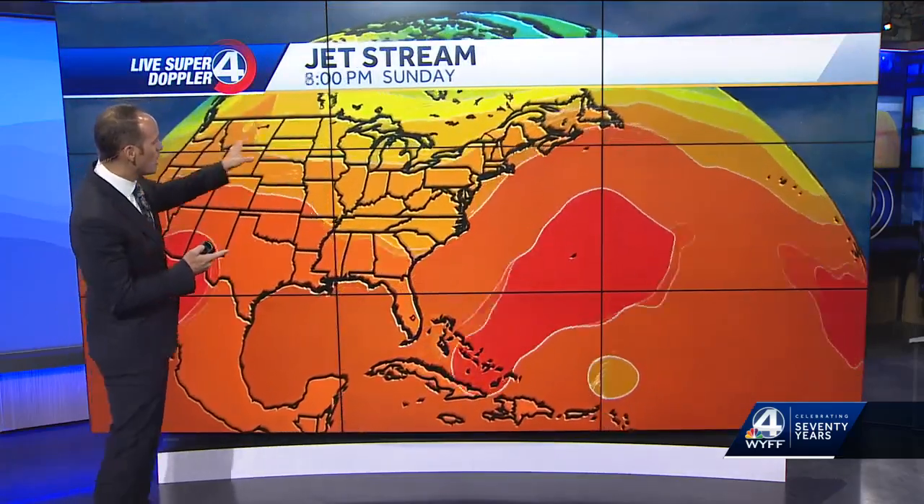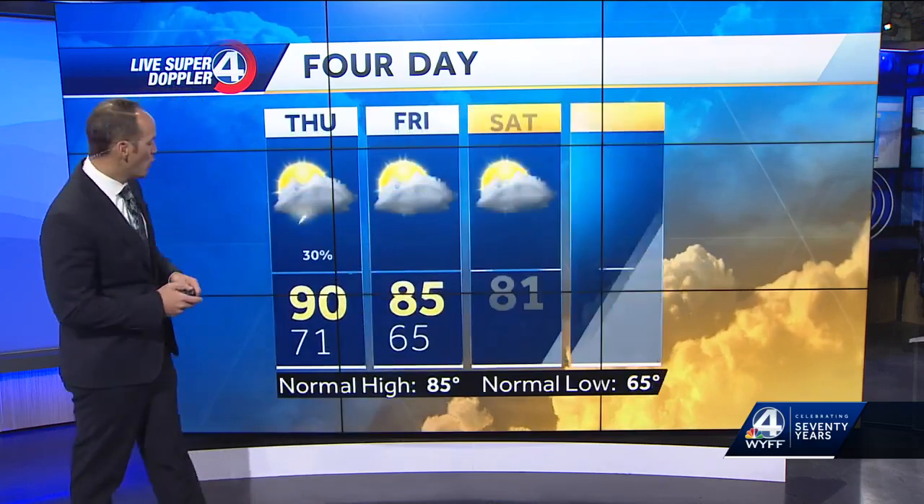The dip in the jet stream — that's what we're watching, that's what we're hoping for. As long as this comes in as strong as it's expected and on time, it'll grab Lee and pull it toward the north instead of allowing it to drift toward the west. We will keep you posted. So the four-day looks like this.